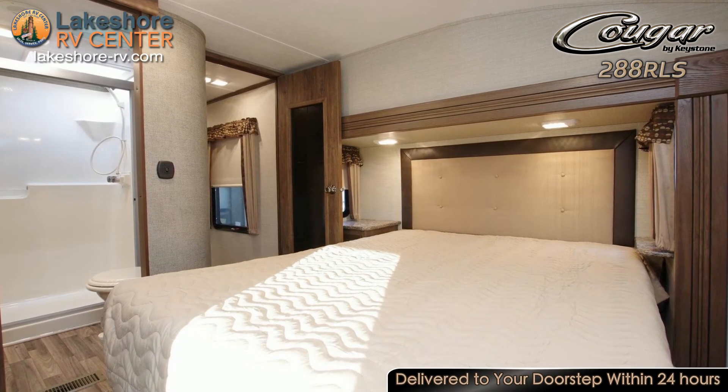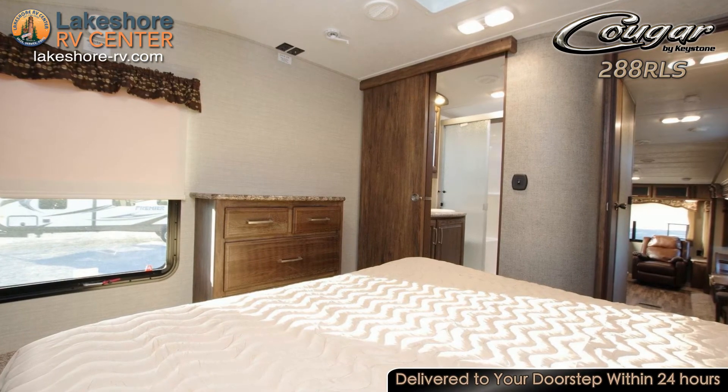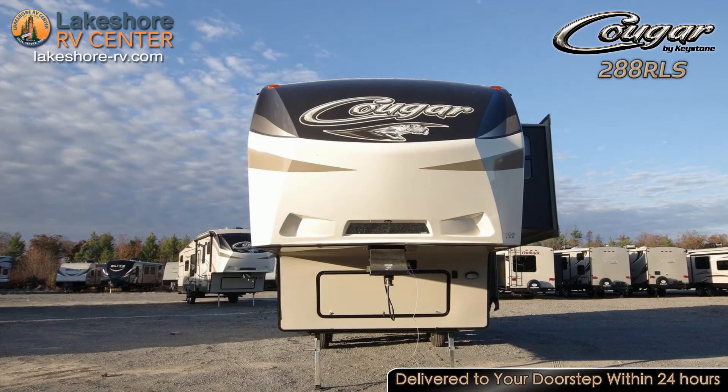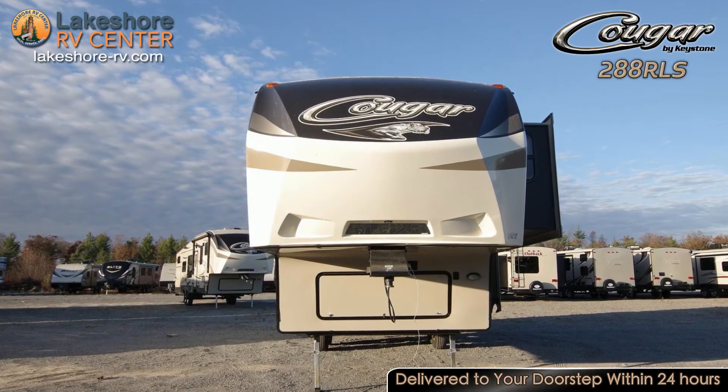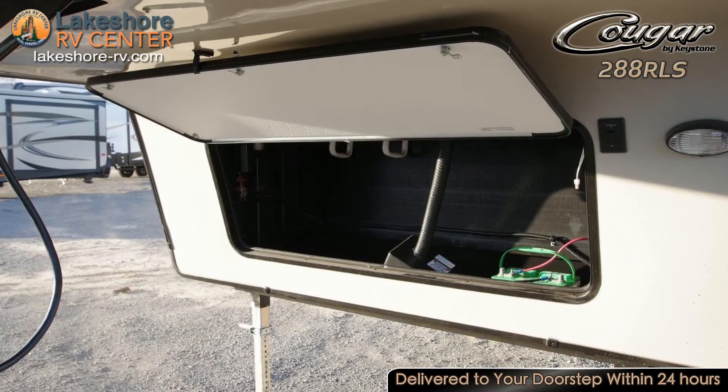In the master bedroom you will have tons of storage space, with a full height wardrobe and dresser. The washer-dryer prep area makes it easy to add in your own laundry units. The Queen Bed with Orthopedic Sleep System mattress is sure to deliver a restful night's sleep.